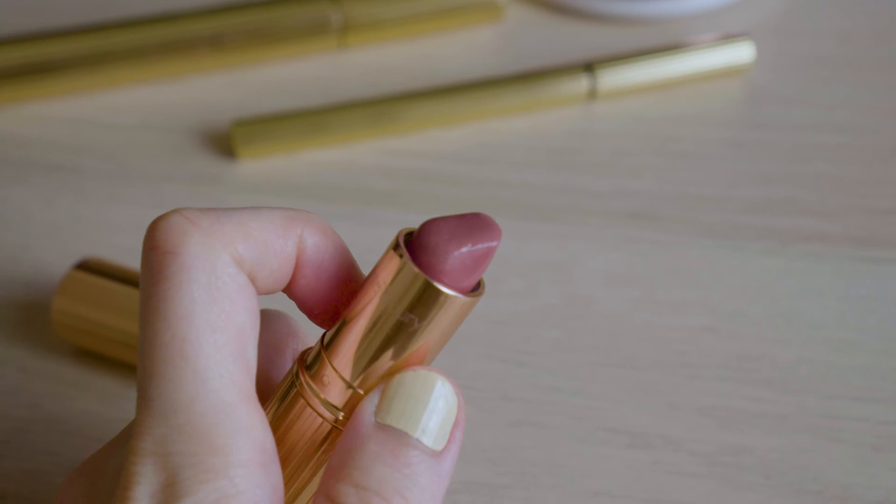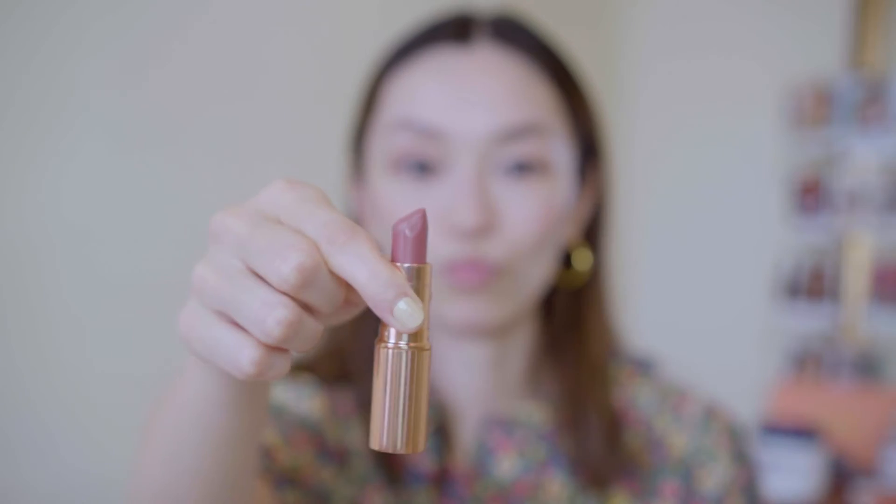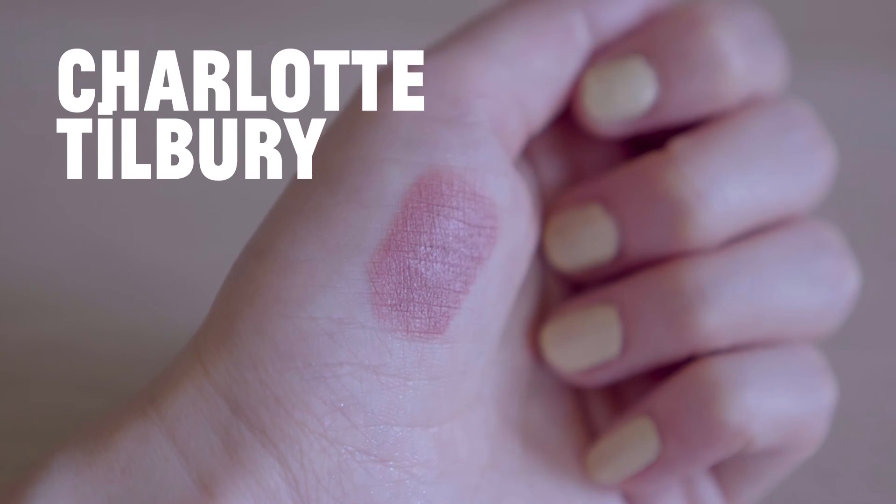For lipstick, I usually just go for a rose nude — it's not too bright but still looks professional. This one is called Pillow Talk.